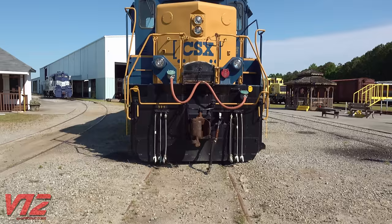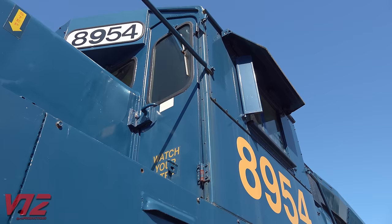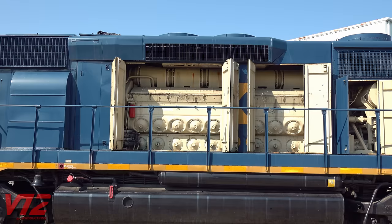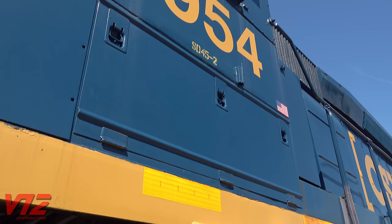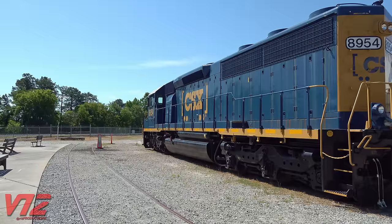The visibility on these is good, but the front-end protection could be better. This SD45-2 features a standard cab. The locomotive was built by General Motors Electromotive Division in 1974 for the Seaboard Coastline Railroad. It's on display at the Southeastern Railway Museum in Duluth, Georgia.